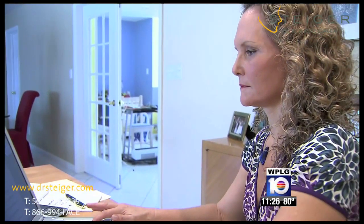It did take several weeks for the initial swelling to subside, but in the end, Ellen says she got the look she wanted.